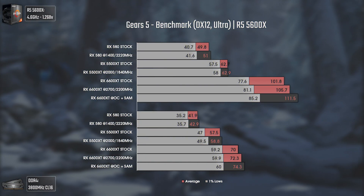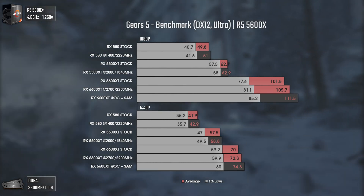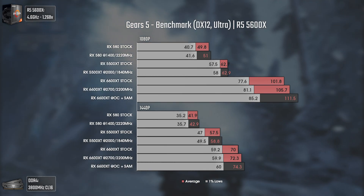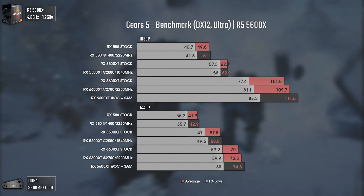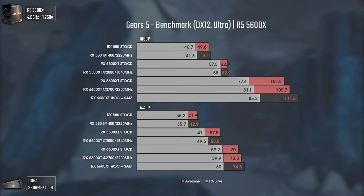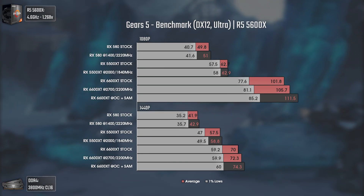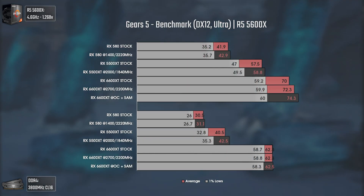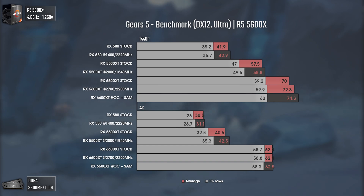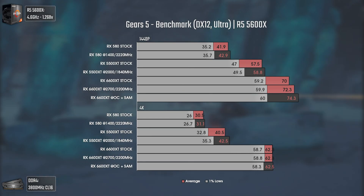Today's first game is Gears 5 using DX12 and Ultra settings. This game has had patches that improve performance at higher resolutions, so it has been retested for all cards. The 5500 XT manages to pull quite ahead of the RX 580 while consuming way less power. At 1440p, the 5500 XT gets higher 1% lows from overclocking and gets almost 60 average FPS on Ultra settings. The 6600 XT has a major lead at 1080p with almost double the FPS of the 5500 XT, and a minor lead at 1440p. At 4K the results are a bit strange and FPS seem somewhat locked. Overall all cards performed decently, with the 6600 XT having a good margin over the others, mostly at 1080p.